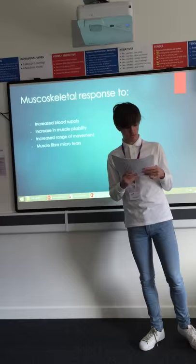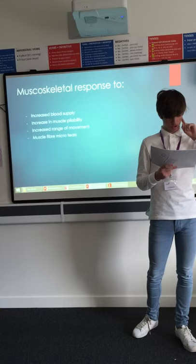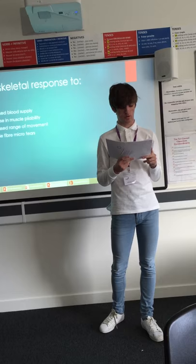Changes within joints occur during exercise because synovial fluid is secreted as a result of joint movement. During exercise, synovial fluid becomes less viscous and therefore the range of movement at the joint will increase. Exercise increases your range of motion because it stretches out the muscles. As you carry out the exercise, the muscles will begin to extend more, which will allow the joints to be able to move further.